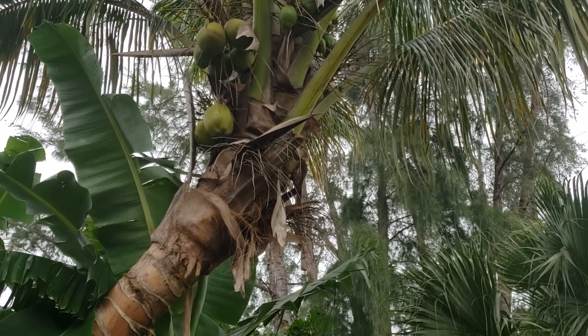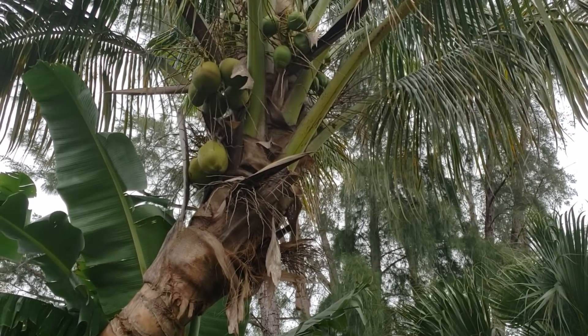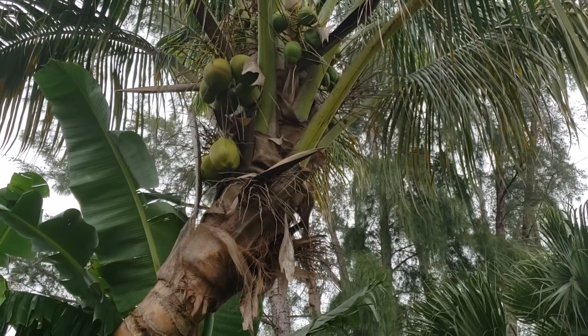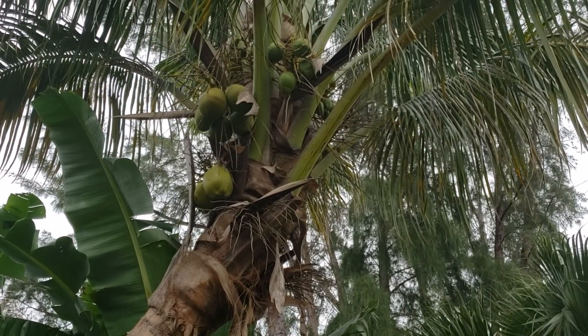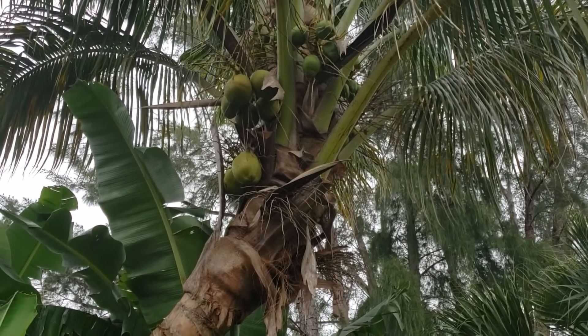A good example of this is Bermuda. Bermuda doesn't get that cold, but it doesn't get that warm either. In wintertime it stays in the 60–70°F range, and that's not quite enough heat to produce viable coconuts. It's very rare to get viable coconuts out of Bermuda, from what I'm told.